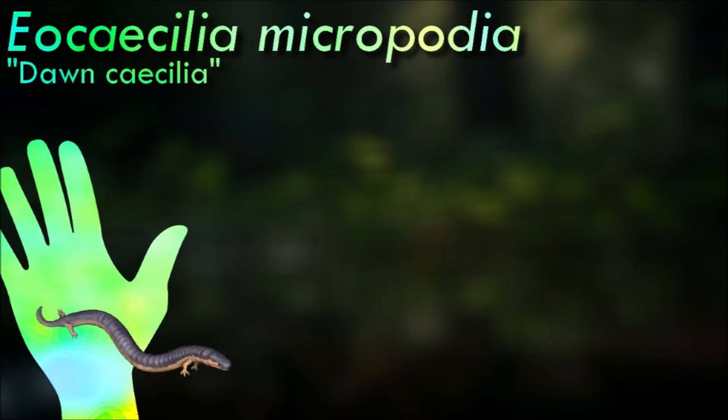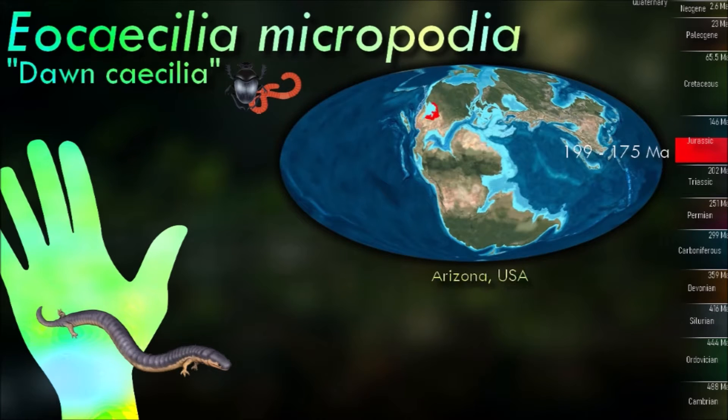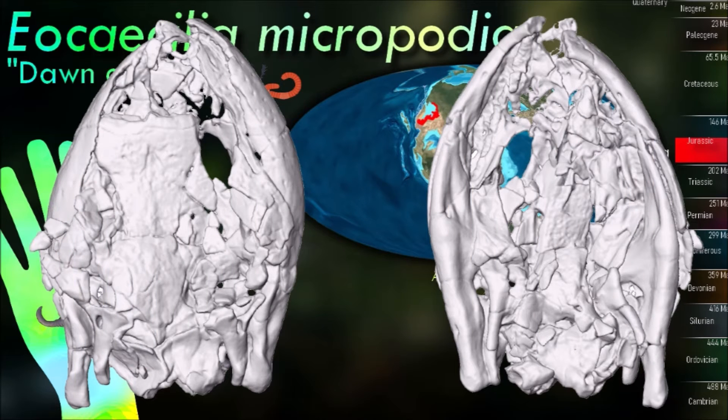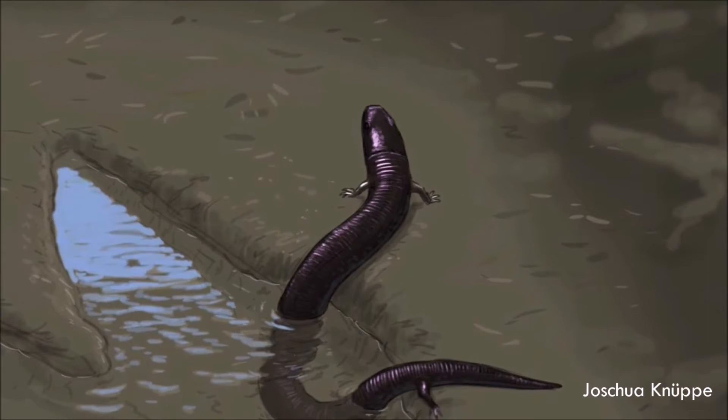Eocaecilia was one of the earliest known relatives of these bizarre amphibians. About 15 cm long, it still had small limbs with three digits each and fairly well-developed eyes, and closely resembled some of the earlier lepospondyls like microsaurs and lysorophians. It may or may not have been descended from one of these groups, and without more fossil evidence we can't know for certain either way.